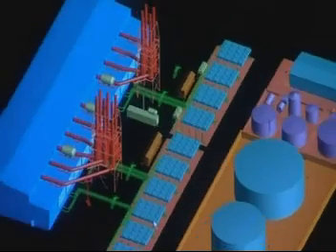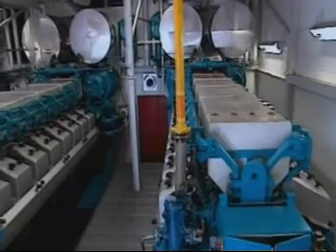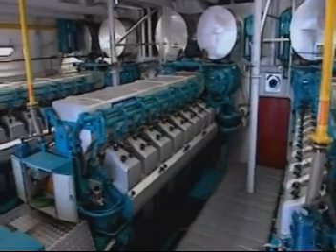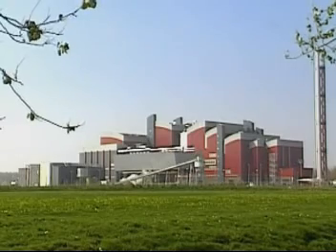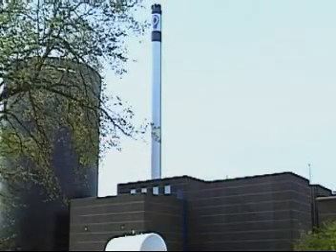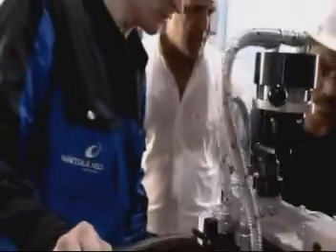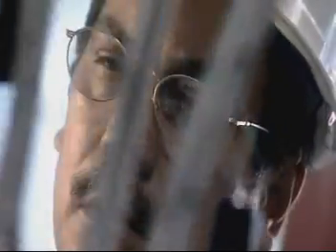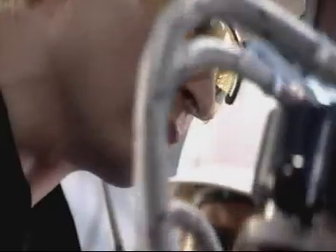Situate your power plant close to the point of consumption and you do away with most transmission and distribution costs. Equip your plant with dependable engines that can be run on a variety of fuels. Cut investment costs and construction time by choosing a modular power solution based on proven standardized components. Cut maintenance and service costs with an appropriate service agreement. Bring all this together and you'll have all the advantages of decentralized power production.